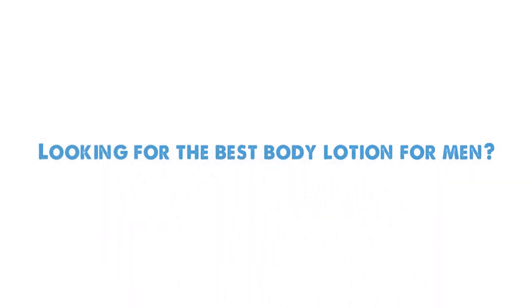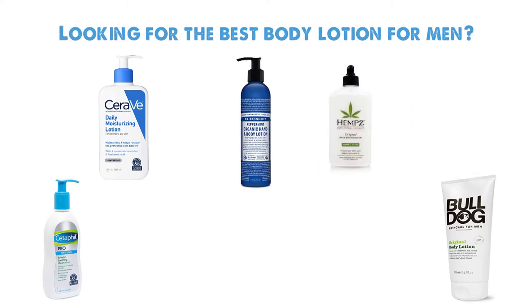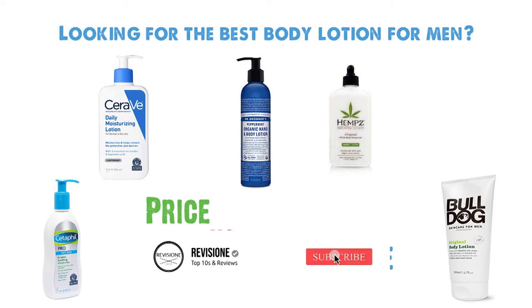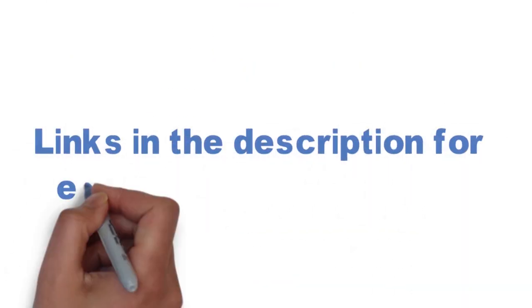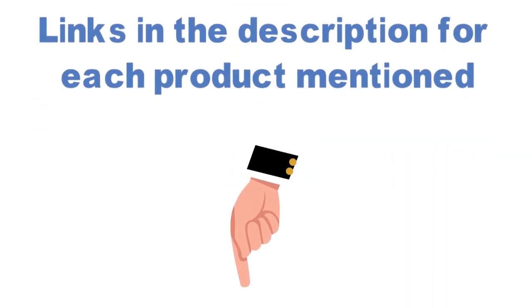Looking for the best body lotion for men? In this video we'll break down the top body lotion options available, comparing them for price versus performance. Before we get started, we have included links in the description for each product mentioned, so make sure you check those out to see which one is in your budget range.